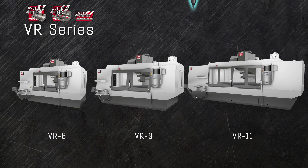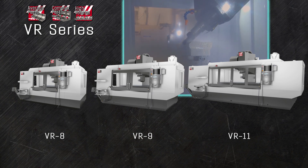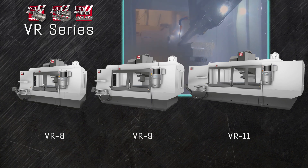The VR series of articulating axis vertical mills handles parts that are just too big to fit on our standard rotary tables. The articulated spindle gives you full 5-axis capability in a range of machines that accommodates parts from 5 feet all the way up to 12 and a half feet long.